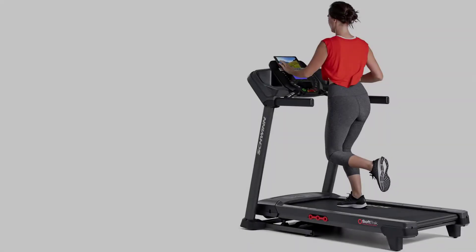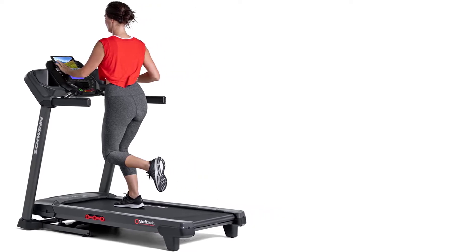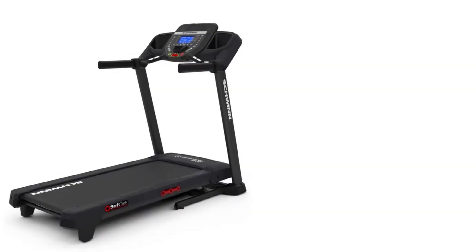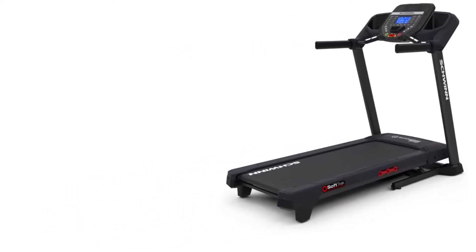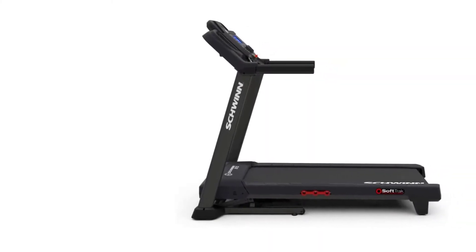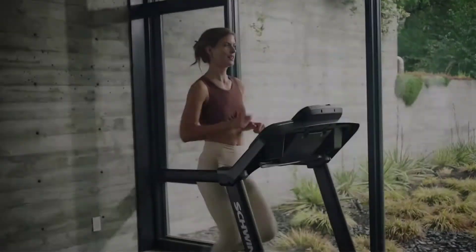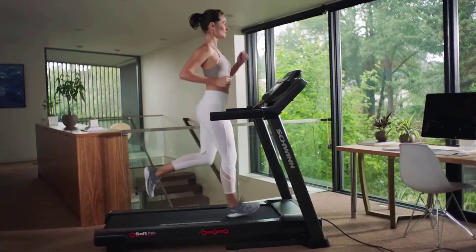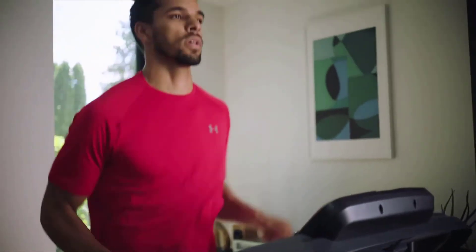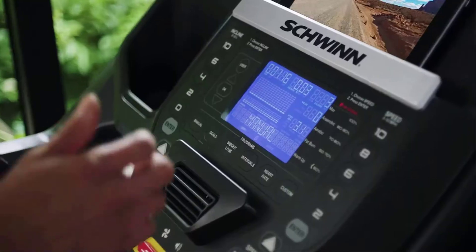Features: the Schwinn 810 is an excellent choice for those who want to get in shape. It has 16 workout programs, integrated heart rate monitoring, and water bottle holders. The speed range goes from 0 to 10 MPH so you can walk at your own pace, with extra cushioning for comfort while running or walking. The 16 workout programs are designed by certified personal trainers to help you achieve your fitness goals, including preloaded workouts and custom ones based on time, distance, or calories burned.